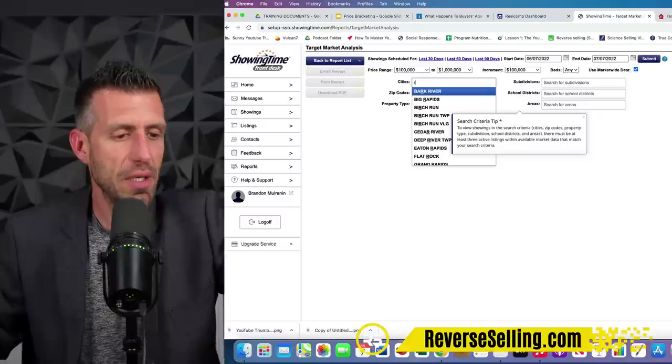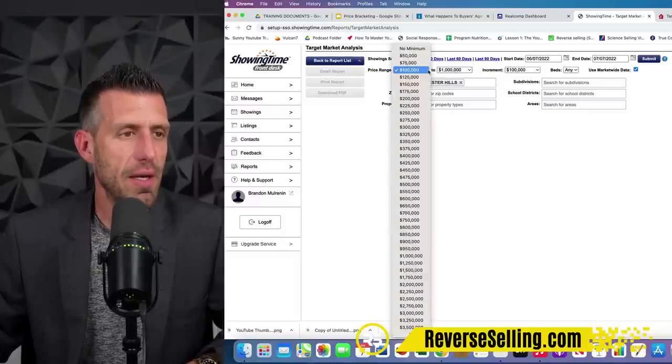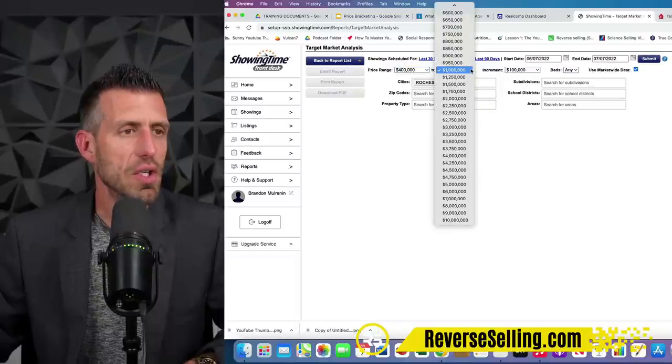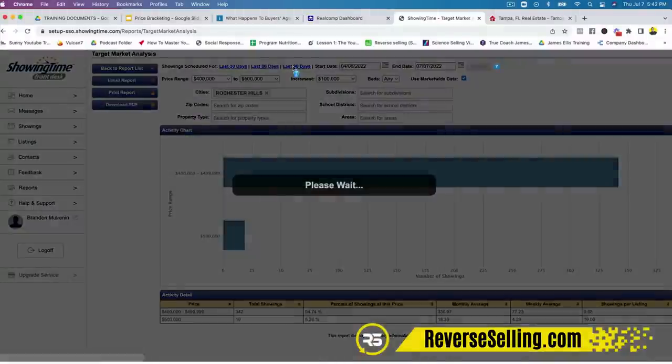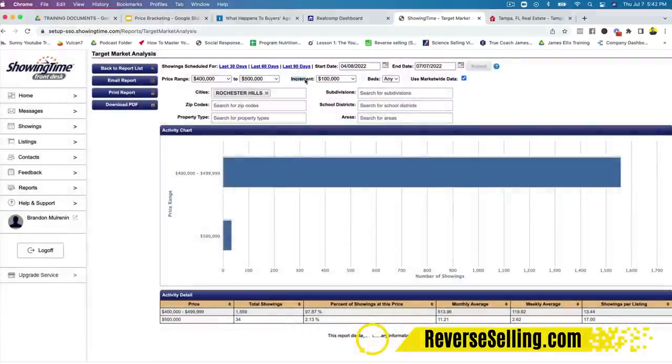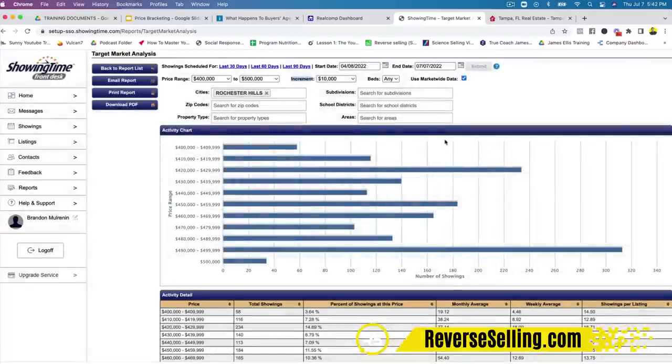Under city, I'll put in Rochester Hills — one of the cities I work — and I'll use the same price ranges we've been talking about today: $400,000 to $500,000. I'll go back 90 days, and this increment setting here allows you to break the data down by any increment. I'm going to choose $10,000 as an example. Look at the screen right now — this is showing the amount of showings per price bracket. This report shows you all of the buyer activity literally by price bracket in your MLS in the city where the listing is. You can even do this by neighborhood.